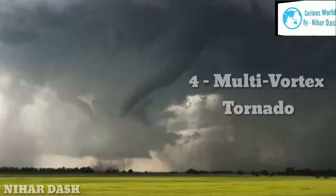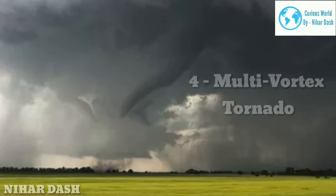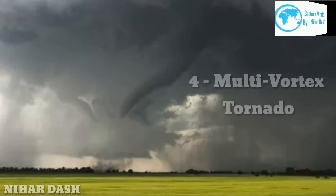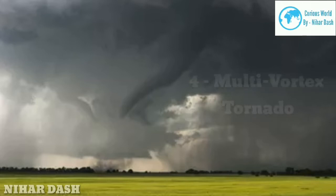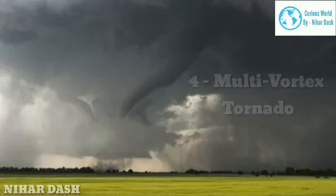Four: Multi-Vortex Tornado. A multiple-vortex tornado has two or more vortices, called sub-vortices, swirling inside of a single tornado. Eventually the vortices, which typically occur in groups of two to five, may combine into one larger tornado. According to eyewitnesses, multi-vortex twisters are similar to hurricanes in that there is a short lull between the passage of each vortex. Missouri's 2011 EF5 Joplin tornado was a multi-vortex storm.